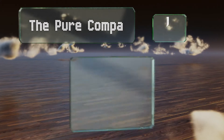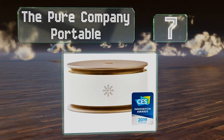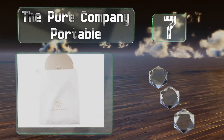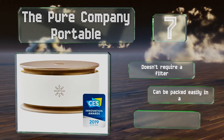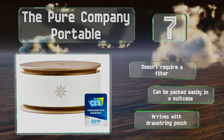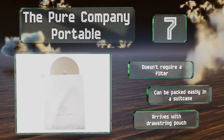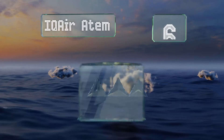At number seven, at first glance you might not even know that the Pure Company Portable is a personal purifier, as it doesn't look quite like most models. This is partially because it can function as an aromatherapy machine, using essential oils to lightly scent any room you put it in. It doesn't require a filter and can be packed easily in a suitcase. It arrives with a drawstring pouch.